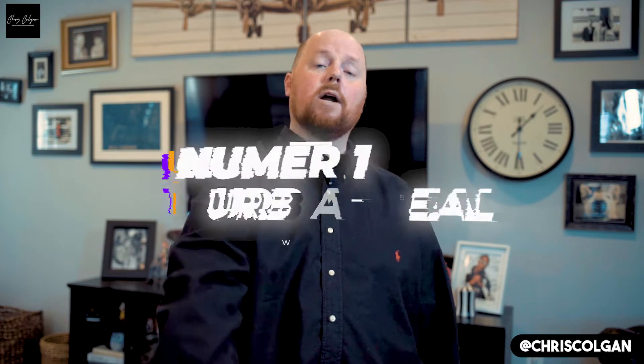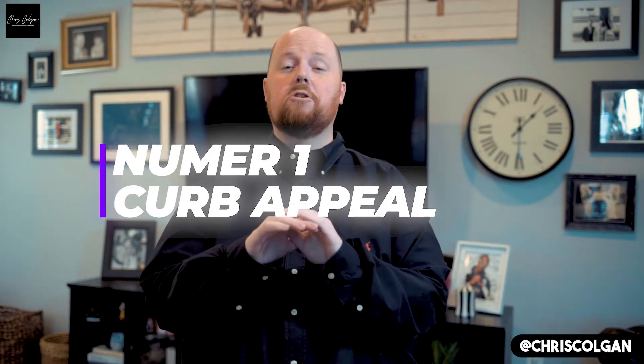Number one: curb appeal. Curb appeal is probably the biggest thing in this whole game. If you're thinking about selling or about making your house worth more money, you've got to think about it. Home buyers pull up and it's the very first thing they see. If it looks like we just got off the set of Jumanji and it's a jungle, we've got big problems. I've pulled up with some buyers and they've actually said, forget about it, I don't want to look at this house — if it looks like this on the outside, can you imagine the inside?